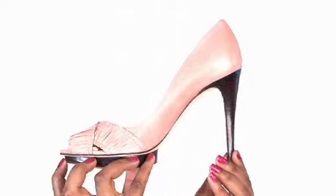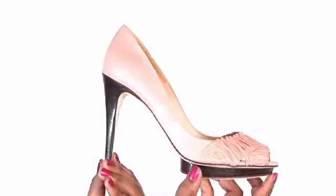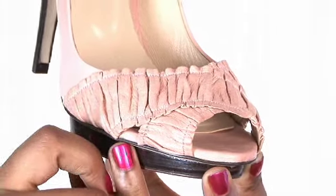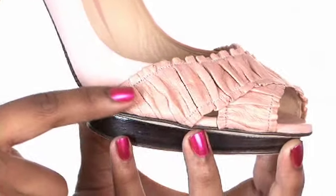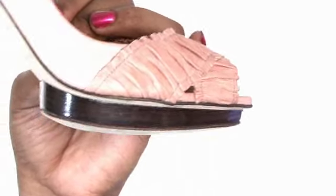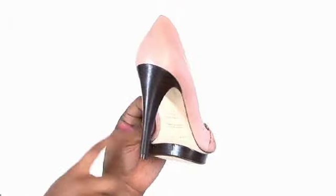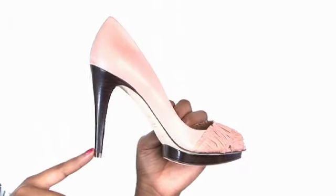This shoe has an elegant feel that combines the evolution of fashion with a subtle finesse. The smooth leather upper is embellished with a gathered criss-cross vamp detail and a peep toe, and the neutral color gives the shoe a vintage feel.